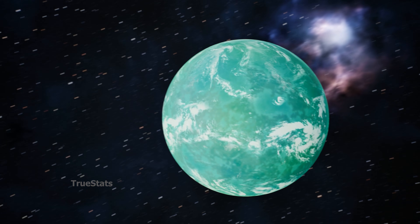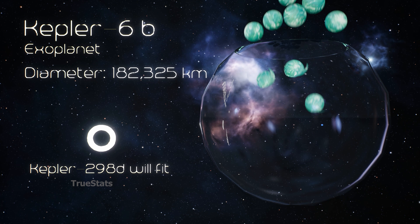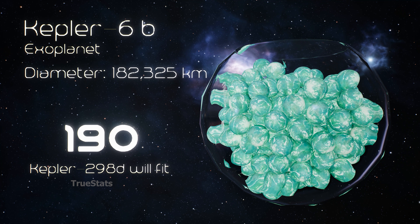Next is Kepler-6b, a gas giant far larger than any planet in the inner solar system. Our super-Earth Kepler-298d now looks tiny — 190 Kepler-298d planets could fit inside Kepler-6b.